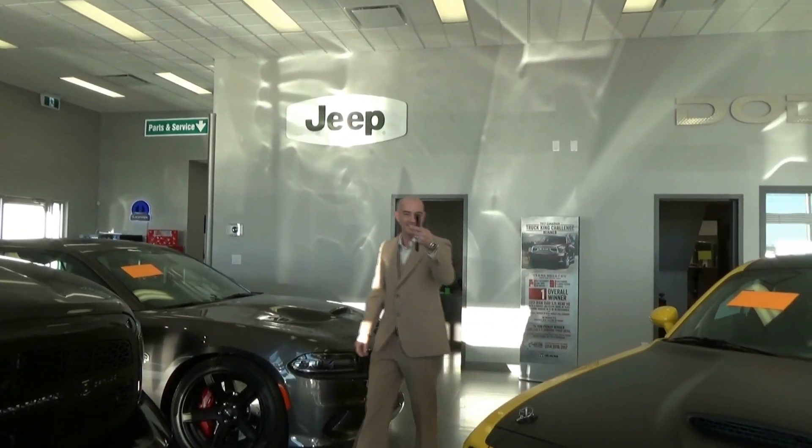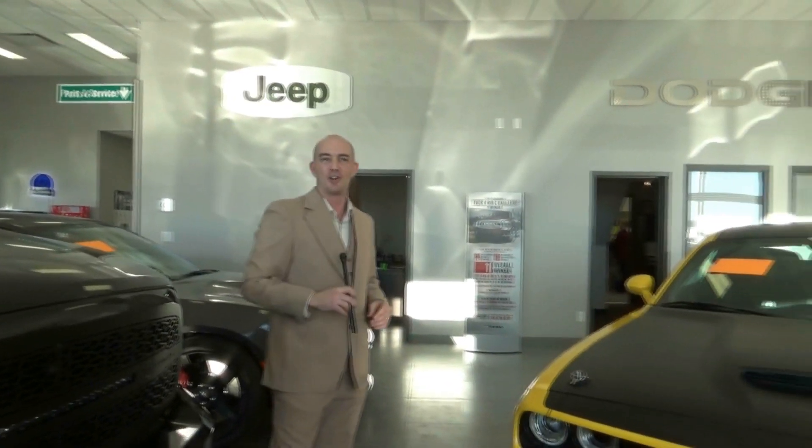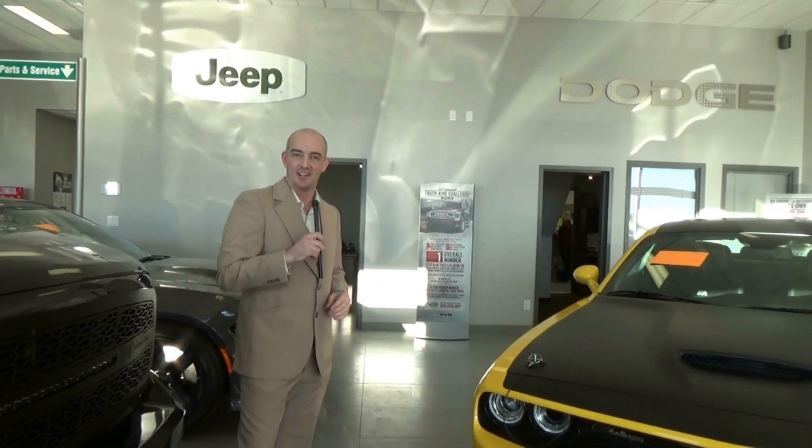Alright, thanks Steve. Everybody give it up for Steve, that's nice. Who's our first contestant here on The Price is Right Indian Head? Wacky Wanda, come on down.